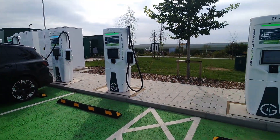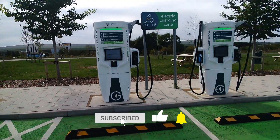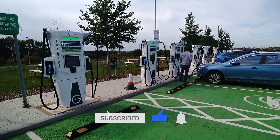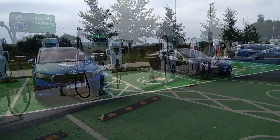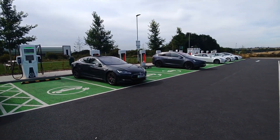There are 12 Grid Serve chargers. These ones have got CCS only, and six of them have got CHAdeMO and CCS. And then here we have another further 12 Tesla CCS chargers as well.